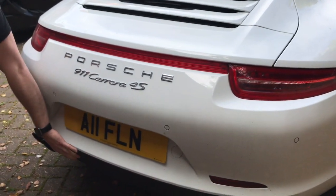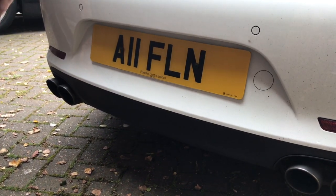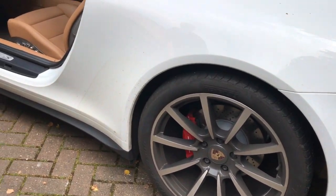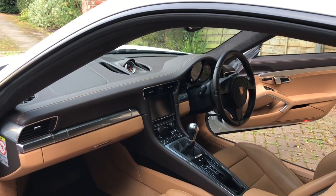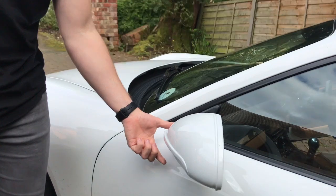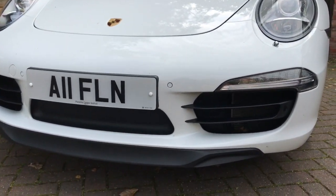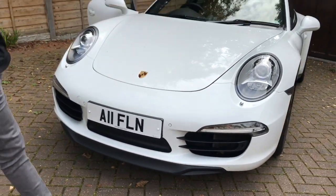This car did come with a colour-coded sill underneath but there was a little bit too much white going on, so it's had the black plastic fitted. Wheel-wise it's got the 20-inch alloy wheels which were an option, and it's also got things like Bose, panoramic glass roof, and tinted rear windows — though tinted rear windows on a Porsche don't particularly look good. The front splitter was also white originally, but it just needed a bit of breaking up — it looks a lot more aggressive and actually sticks out further, giving it a bit more presence.